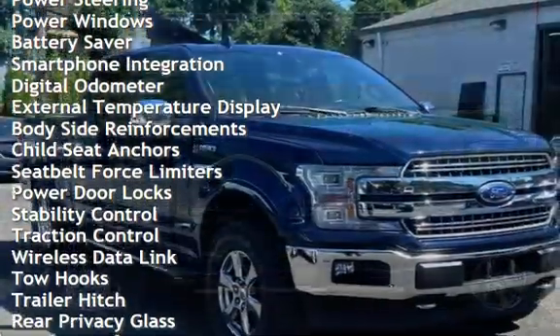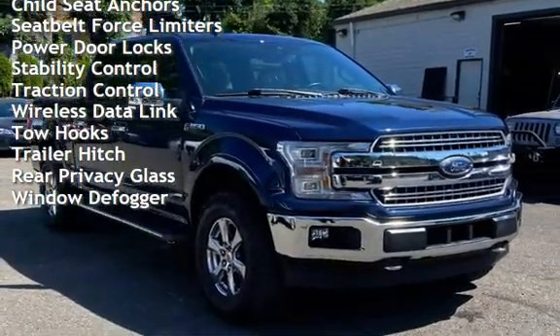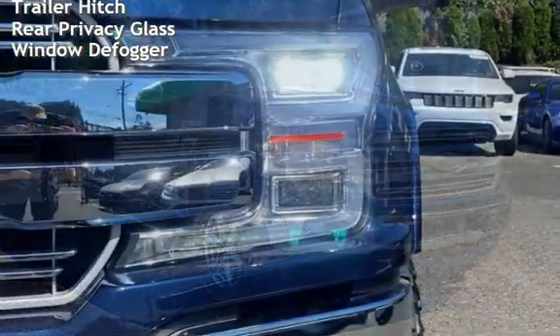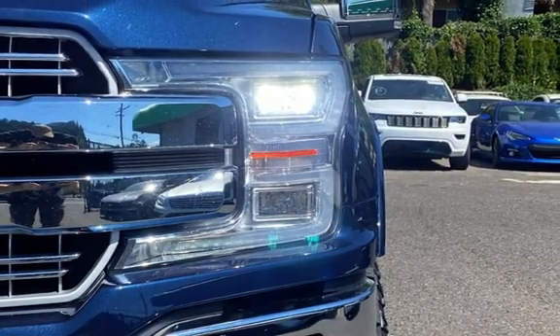Additional features include cruise control, power steering, power windows, battery saver, smartphone integration, digital odometer, external temperature display, body-side reinforcements, child seat anchors, seat belt force limiters, and power door locks.